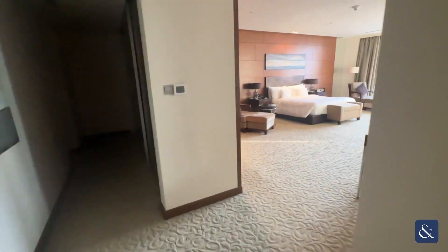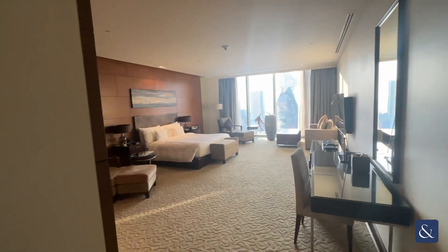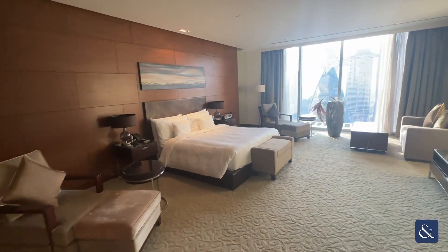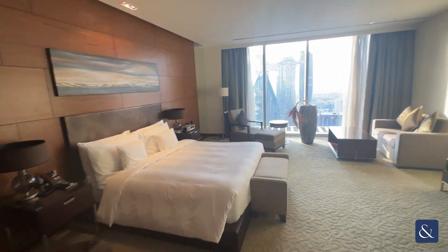As we enter the master bedroom, it is a very, very large size. The master property is fully furnished.